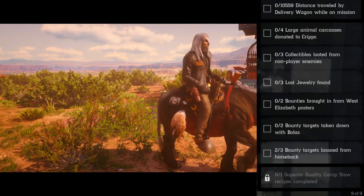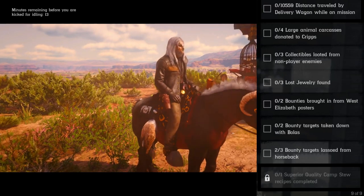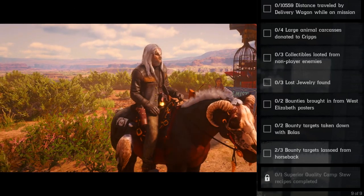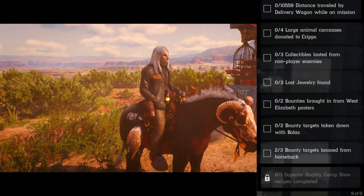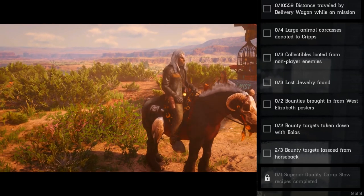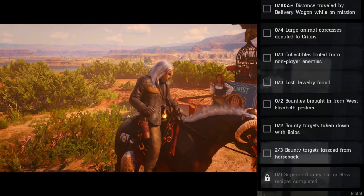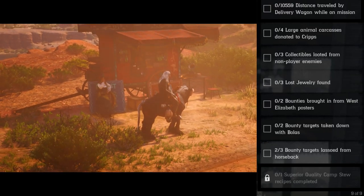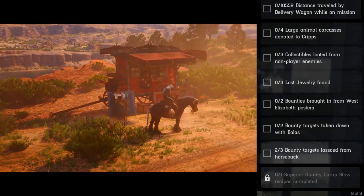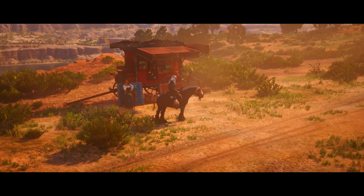Two bounties brought in from West Elizabeth — that's your Strawberry area — two bounty targets taken down with bolas, three bounty targets lassoed from horseback. Then one superior quality camp stew recipe completed.